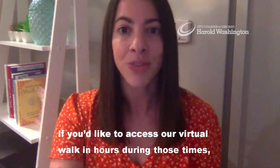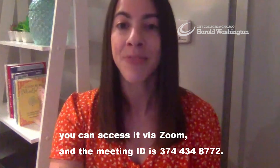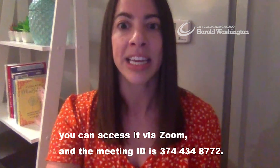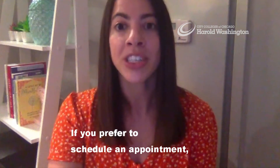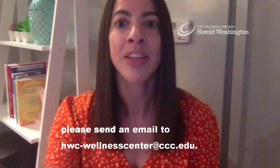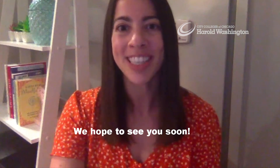To access our virtual walk-in hours, you can join via Zoom and the meeting ID is 374-434-8772. If you prefer to schedule an appointment, please send an email to hwc-wellnesscenter@ccc.edu. We hope to see you soon!